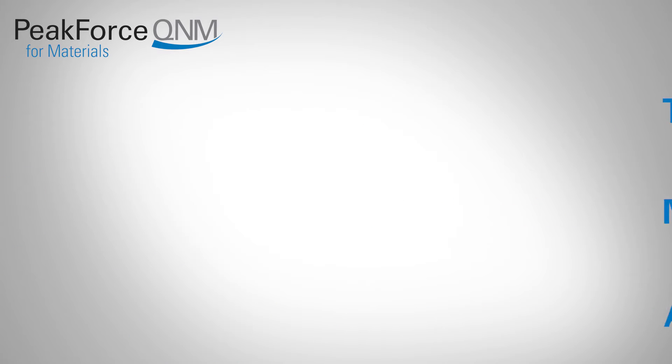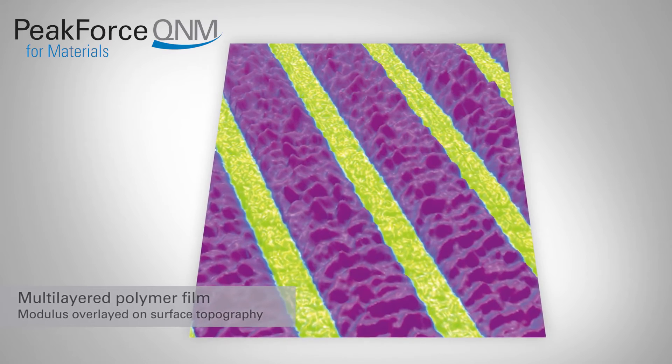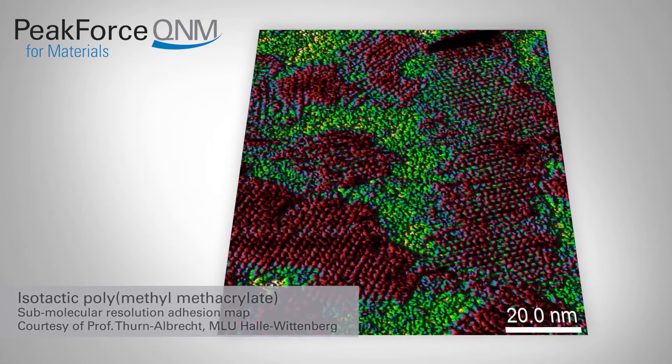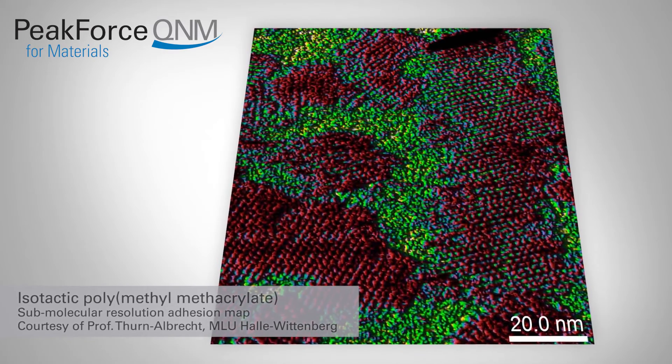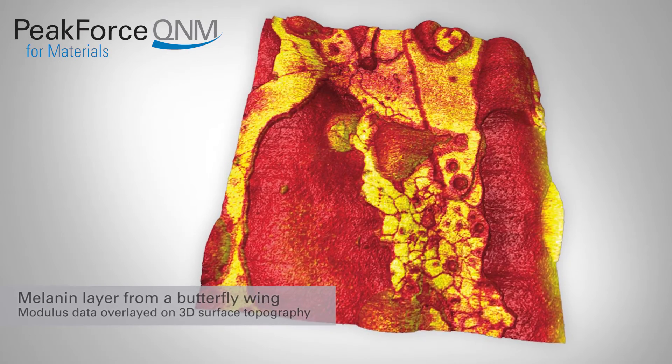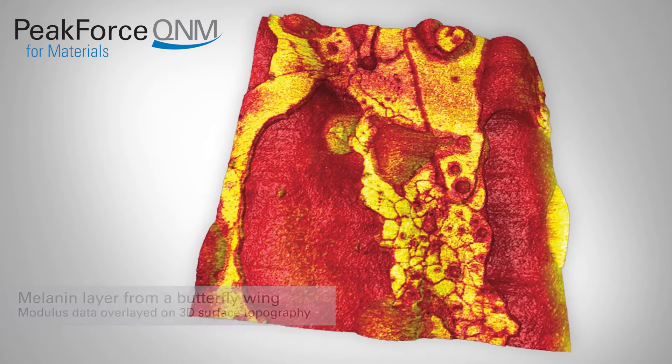The quantitative data produced can help researchers answer the critical question of what materials they are seeing in their topographic images. Since force-distance data is analyzed directly, there is no ambiguity regarding the source of image contrast, as often occurs in other techniques.